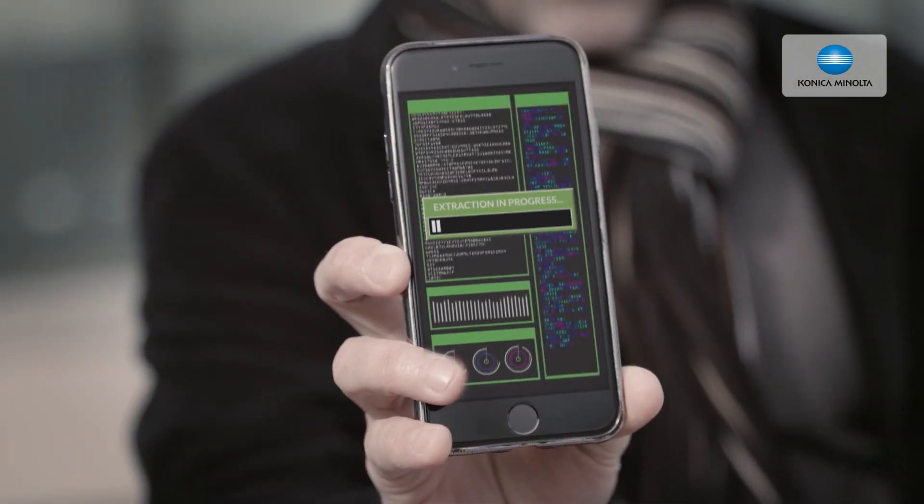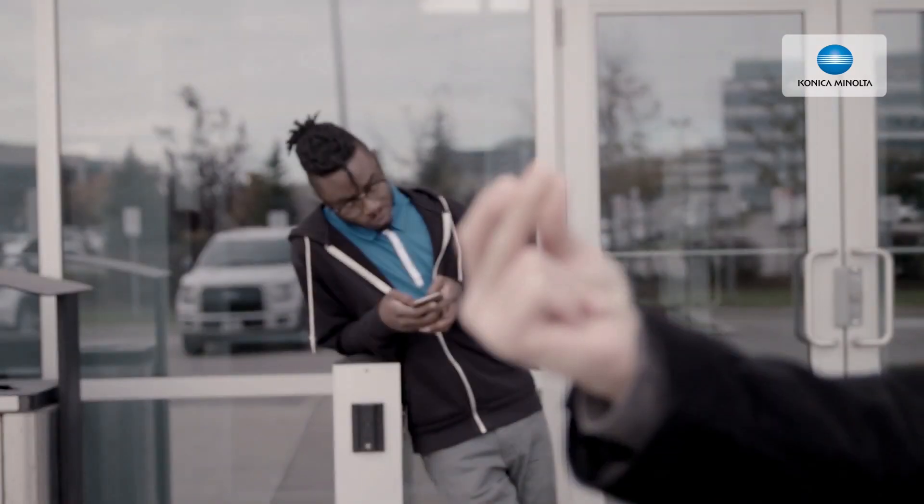And if for some reason that doesn't work, I'll just hack in with brute force to get what I need in minutes. Names, dates, transaction numbers, trade secrets — anything I want to know, in the palm of my hands. Just like that. Snap.